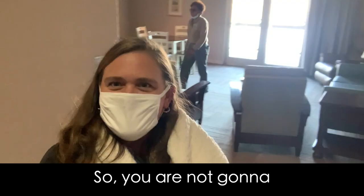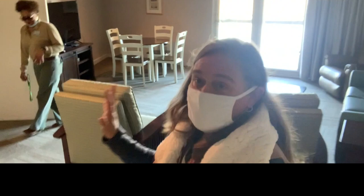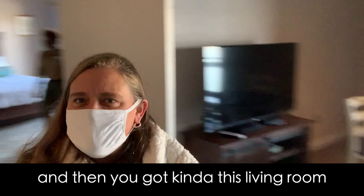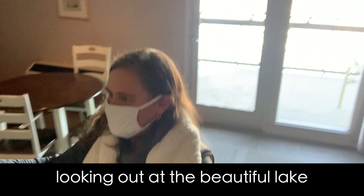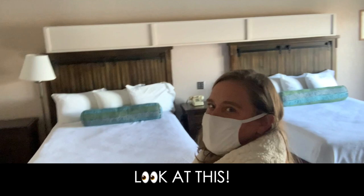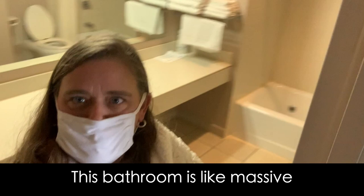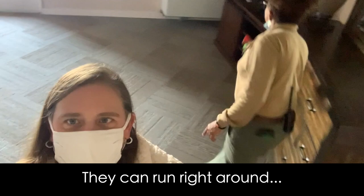So you are not going to believe this queen suite. If you have a family of like three kids, this is amazing — this great kitchen space right here, and then you've got kind of this living room space, and again you're looking out at the beautiful lake. Look at these huge, beautiful beds with farm-style design. And then check out this bathroom — holy cow, this bathroom is massive and it connects out. Super cool. Lots of space, so if you have little ones, they can run right around.